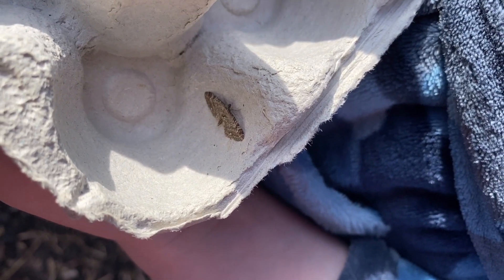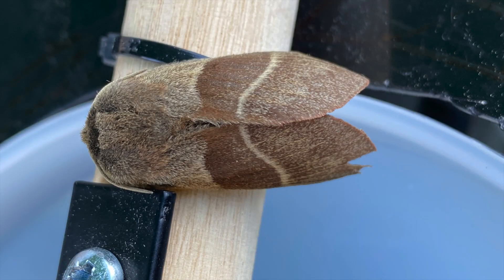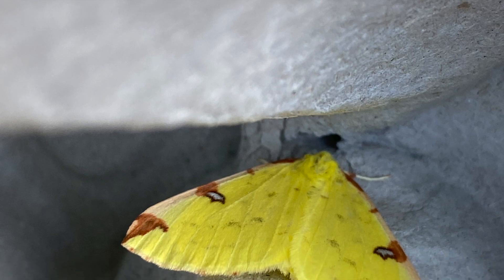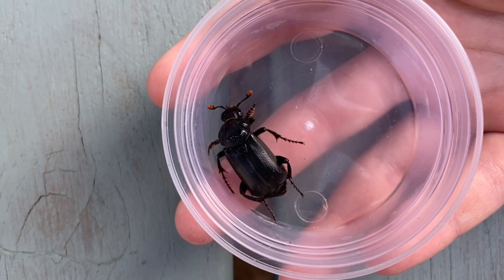Last night we caught a few common pugs, this amazing fox moth, this peppered moth — which you can see why it's called that — and loads of brimstone moths. But we also caught something that wasn't a moth.